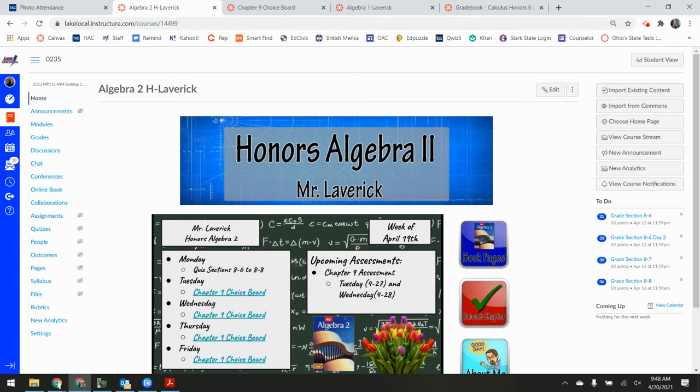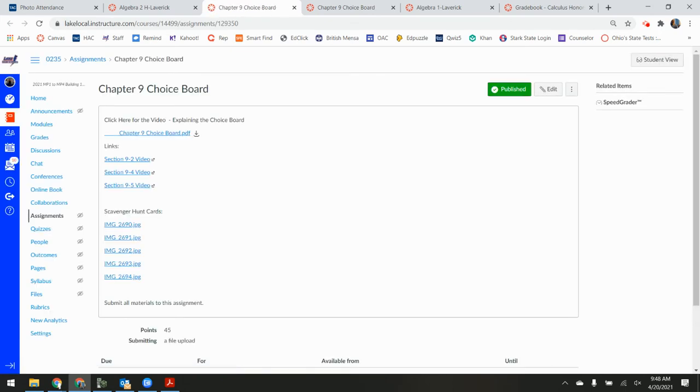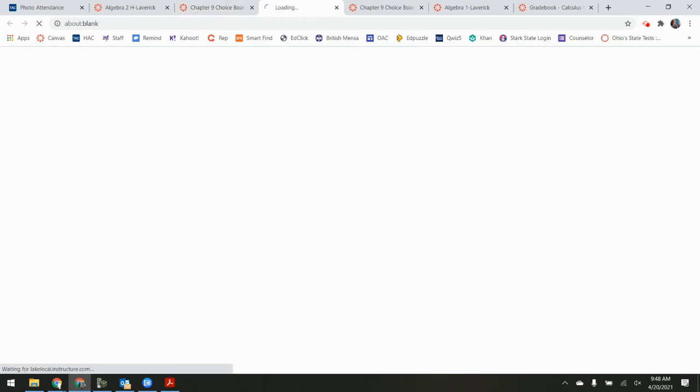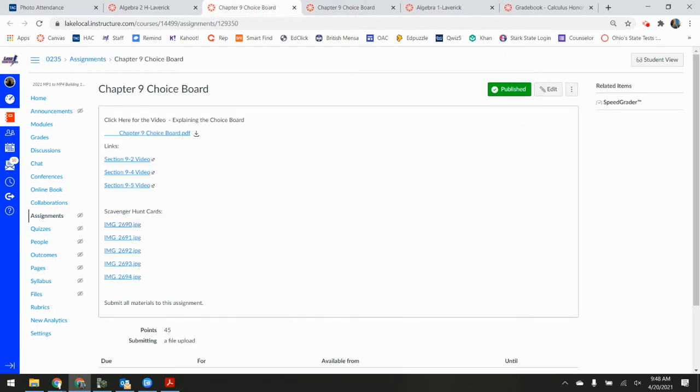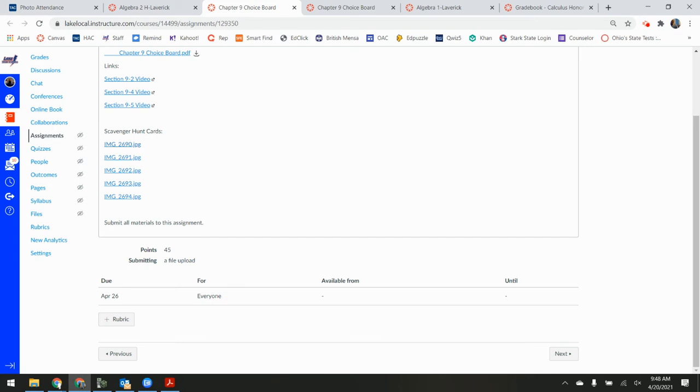You can see the three videos along the top of the course page. If you click on the week's links, it takes you to the choice board document, links to the three videos, and the scavenger hunt cards. The assignment is 45 points total because it's basically three homework assignments. I'm giving five points for each guided notes section, and 10 points for each homework assignment — that covers the book work and the scavenger hunt.